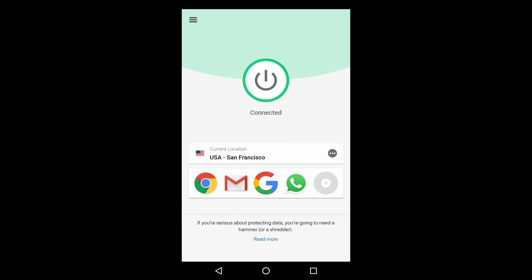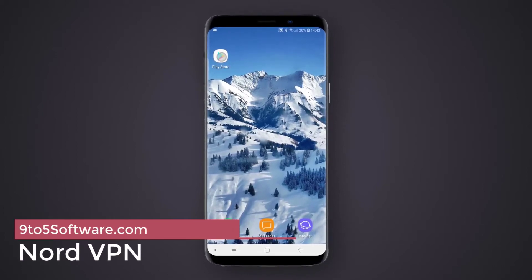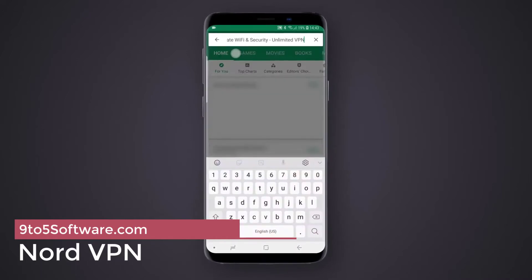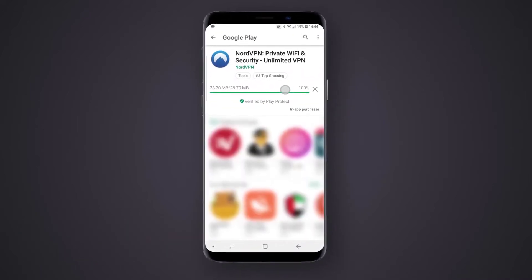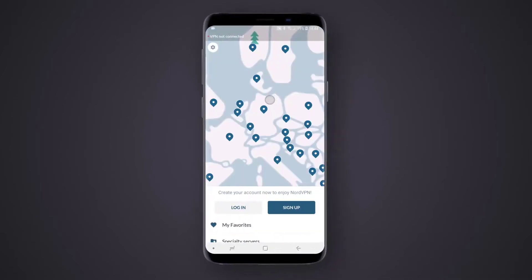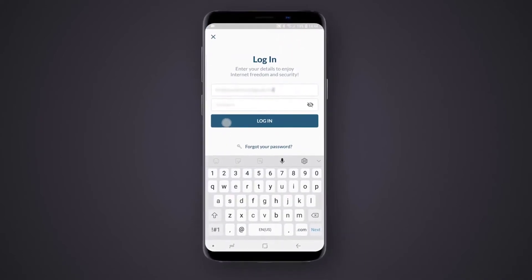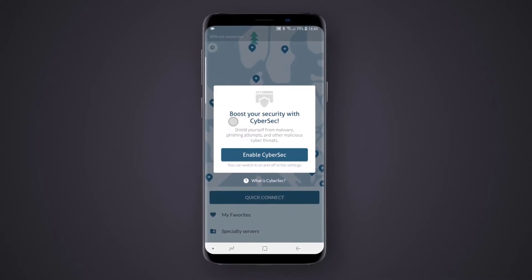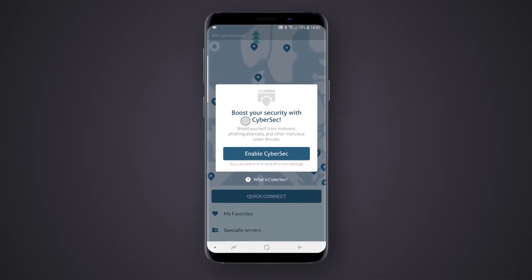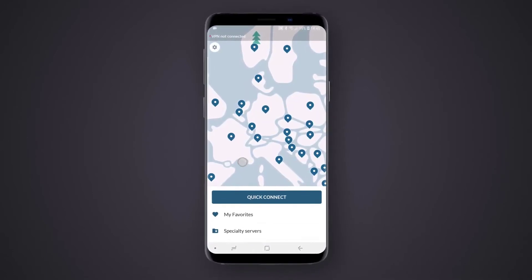NordVPN is one of the larger VPN services available. It boasts over 5,000 servers in over 60 countries and pretty decent speeds. The app has your usual array of VPN features, including a quick connect button for easy VPN access, a strict no-logging policy, unlimited bandwidth on premium accounts, and no geo-restrictions. You can also extend your service to VPN extensions on Firefox and Chrome, along with native desktop apps as well.